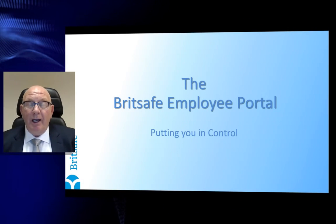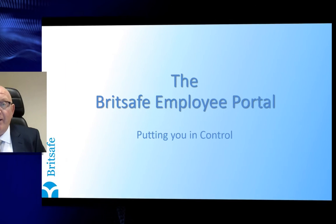Hi, here at BritSafe we have been working alongside some of our business partners with the aim of improving our systems and providing you with much more information, and I'm delighted to tell you that the result of that investment is now available for you to see.